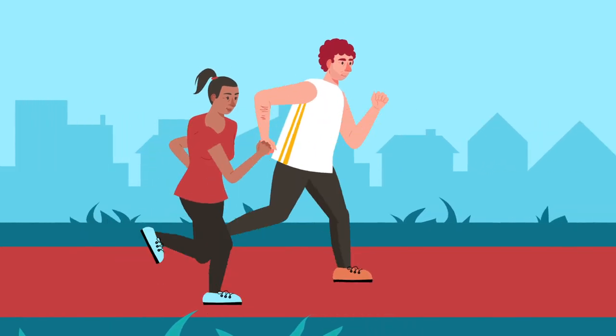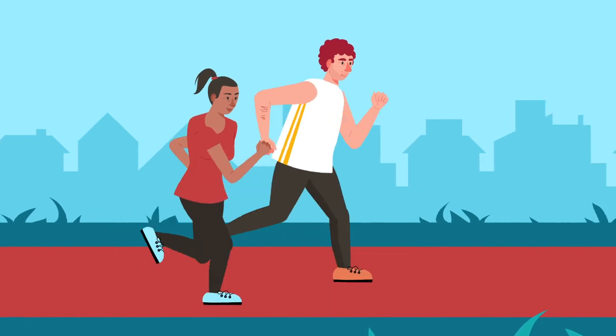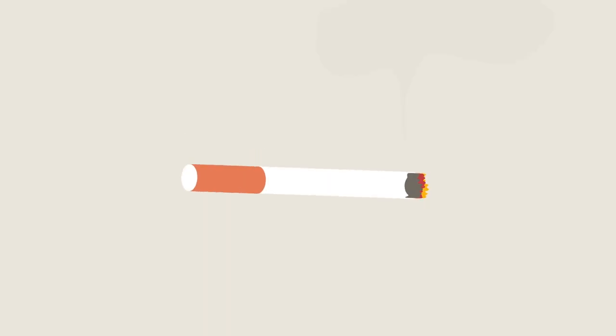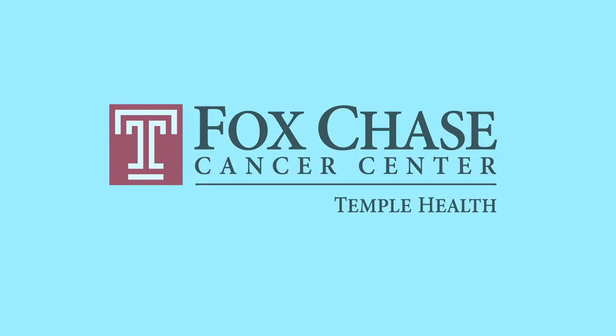There are additional things you can do to maintain colon health between screenings, like getting exercise, staying at a healthy weight, eating a lot of fruits and vegetables, and not smoking. Still, getting screened at regularly recommended intervals is the best way to prevent colon cancer.